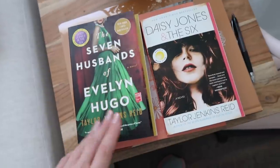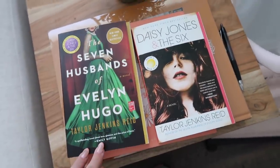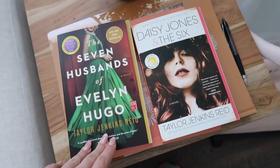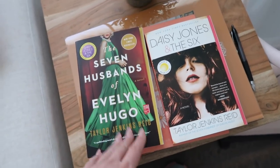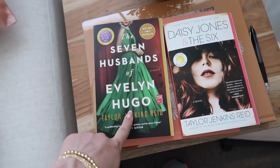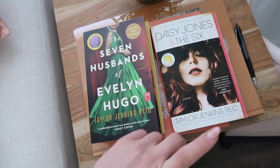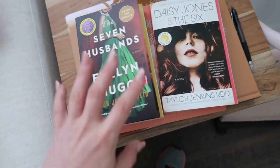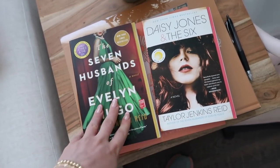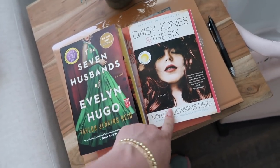I also picked up two books because I want to get into reading rather than being on TikTok for 10 hours a day, especially during maternity leave. I started The Seven Husbands of Evelyn Hugo and love it so far. Everyone voted for the other one though, so I had to start with that one first. They're on super sale on Amazon — one was $6 and the other was $9.